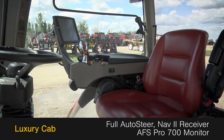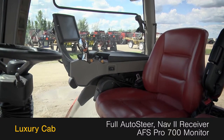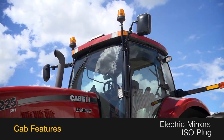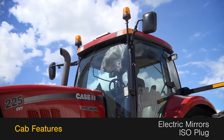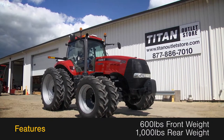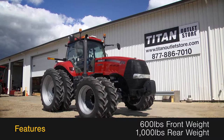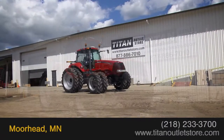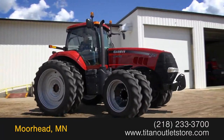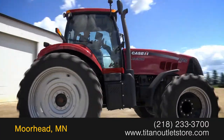The luxury cab features full auto steer with a NAV 2 receiver and an AFS Pro 700 monitor, along with electric mirrors and an ISO plug. This Magnum 225 features 600 pounds of front weight and 1,000 pounds of rear weight. For more information on this Case IH Magnum 225, contact our sales team at the Titan Outlet Store.